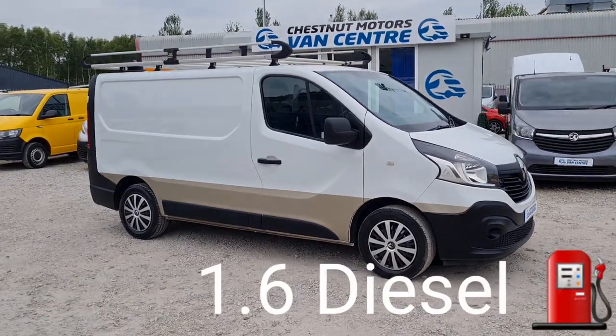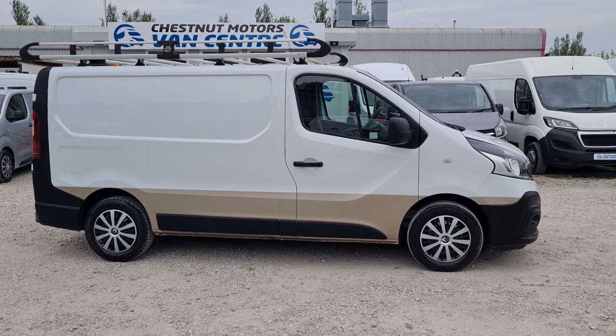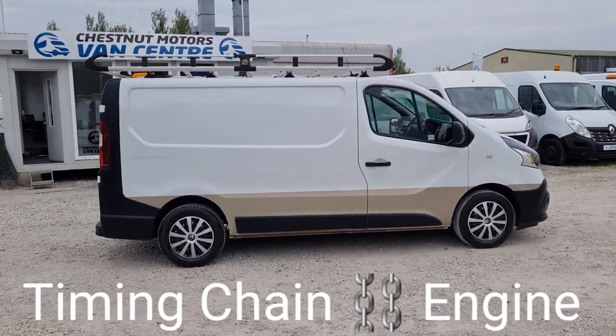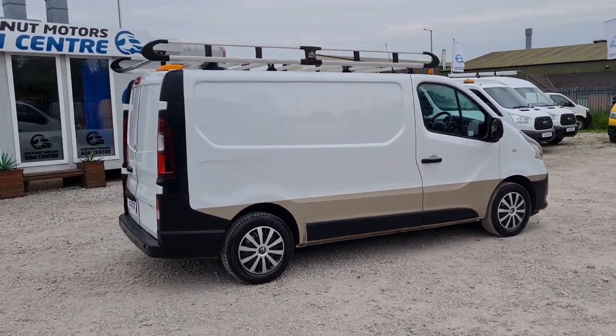It's an L1H1, which is a short wheelbase low roof. It's a 1.6 diesel — timing chain, not a cam belt on this engine. One fleet owner from new, done 83,000 miles.